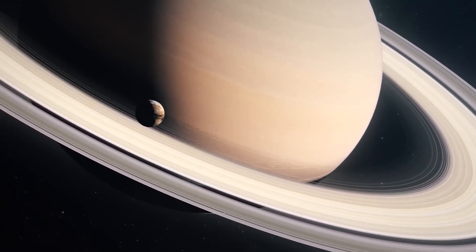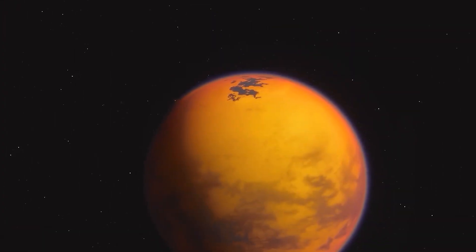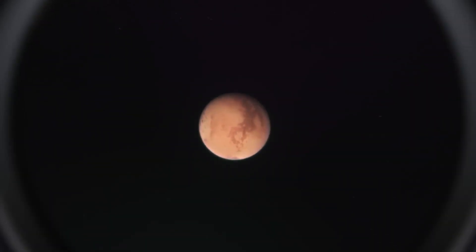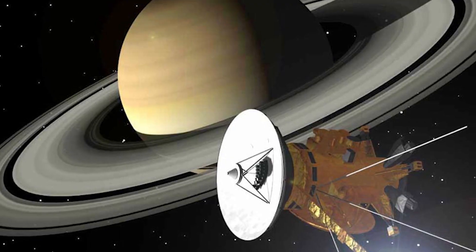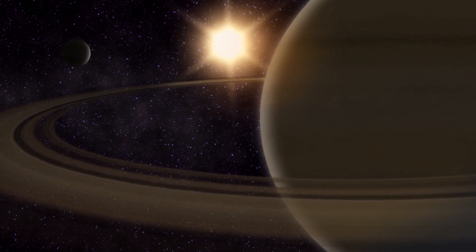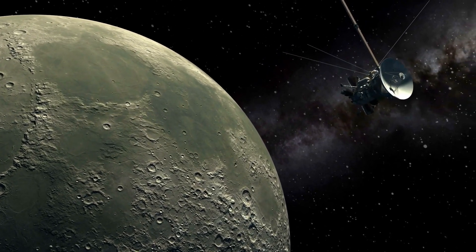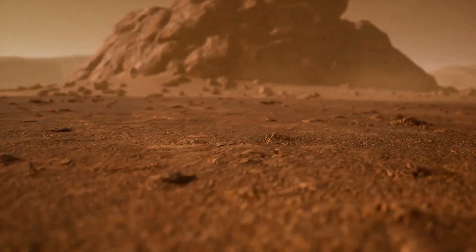Get ready to witness the most stunning images ever captured of Saturn's largest moon, Titan. Welcome to our YouTube channel, where we bring you the latest updates and discoveries from the world of space exploration. Today, we have some breathtaking images of Titan, one of the most intriguing moons in our solar system. These final images were captured by NASA's Cassini spacecraft before it plunged into Saturn's atmosphere in 2017, revealing Titan's unique landscape and features in unprecedented detail. Join us as we explore the mysteries of Titan and take a closer look at these mesmerizing images.